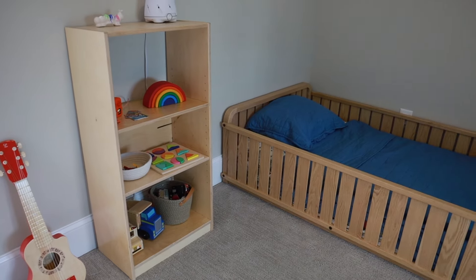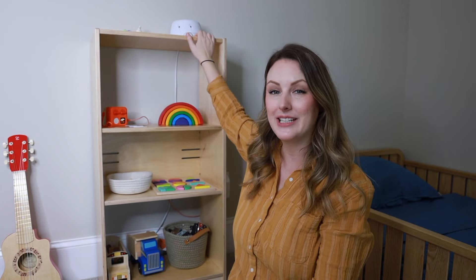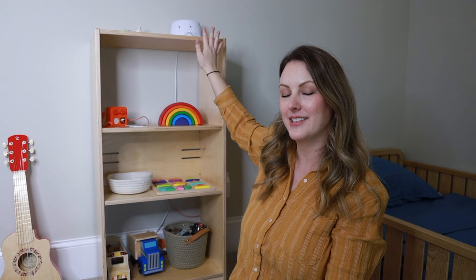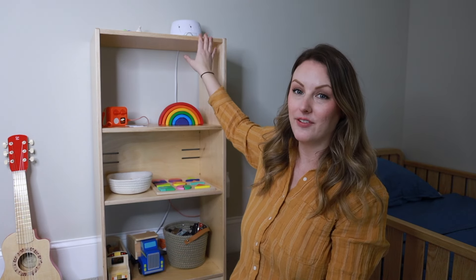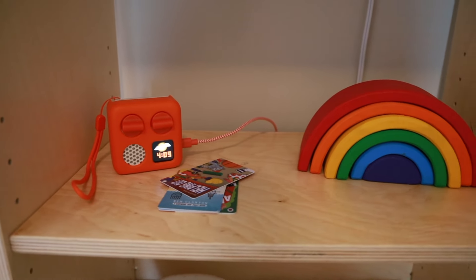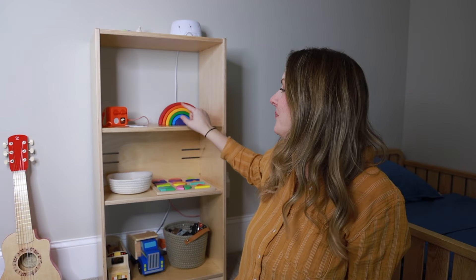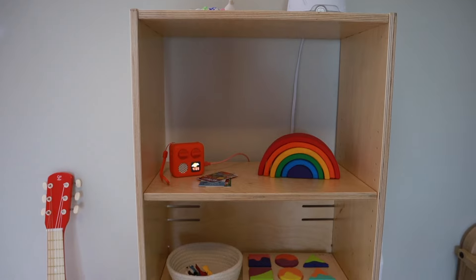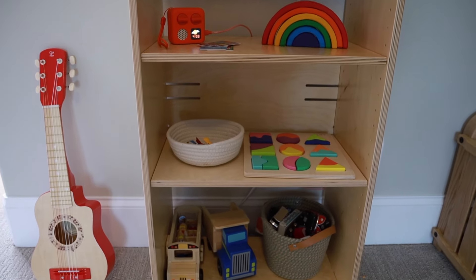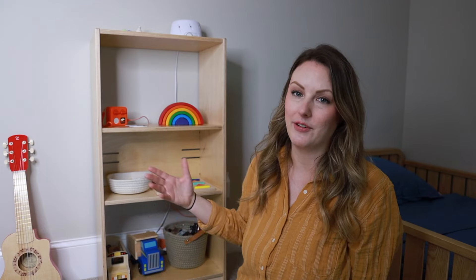Starting out on this side of the room we have my son's bed and his small bookshelf. Both of these items are from Sprout. At the very top of the bookshelf we have my son's sound machine — that's a little bit too high for him to reach right now — but he can reach the top shelf here. So here I have just a wooden rainbow toy, this is the Grimm's mini rainbow, and then we have our mini Yoto player. There's not a whole lot of toys in his bedroom but I do keep a few items here that he can play with whenever he is in his room.